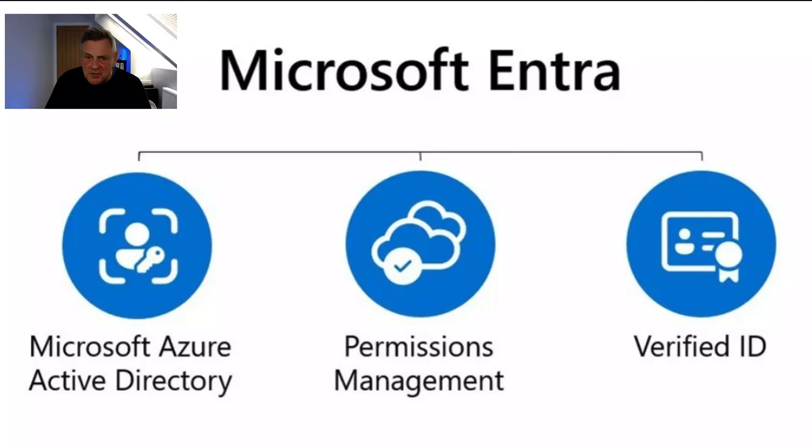This session is all about the new and cool features which come as part of Microsoft 365 and Azure Active Directory, and I guarantee you're going to learn something here. So stay tuned.